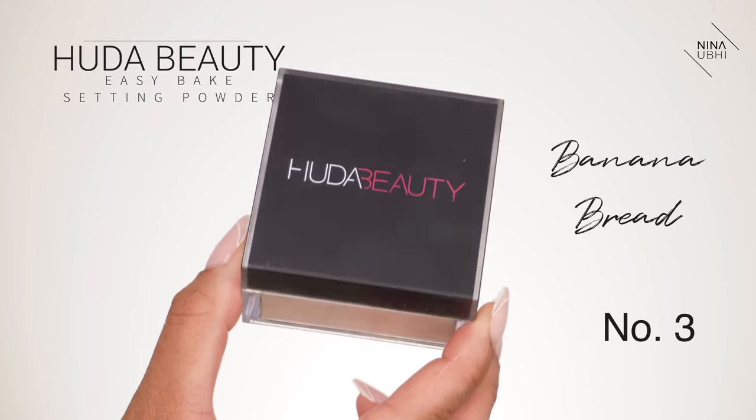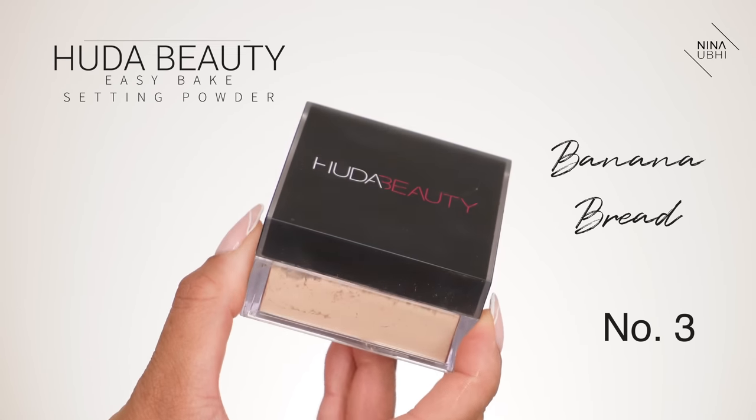My number three powder is the Huda Beauty Easy Bake Setting Powder. I think this is genuinely a great powder. It's a denser powder — definitely not fine milled. It comes in so many different colours so you're not limited to one shade; it's not a translucent powder so it's not universal, but there are so many different shades. I personally use the shade Banana Bread because it's a banana shade but not too yellow. I feel it really does help to keep your makeup in place.